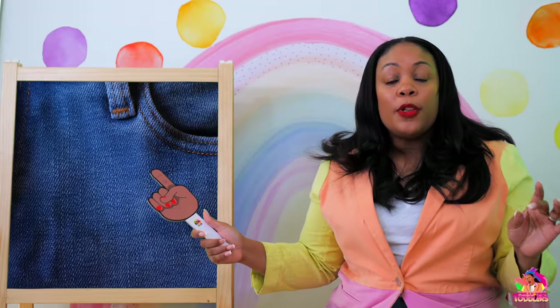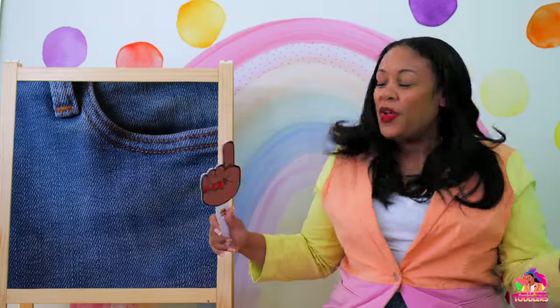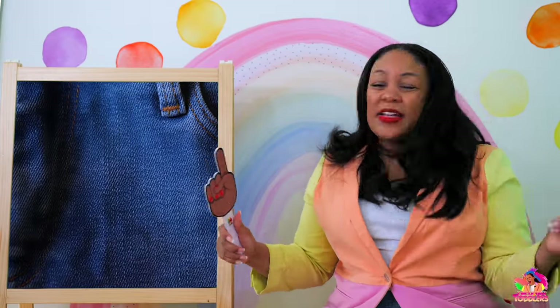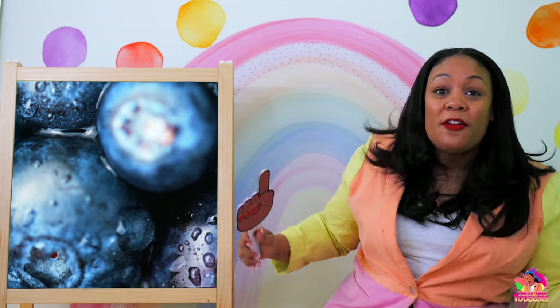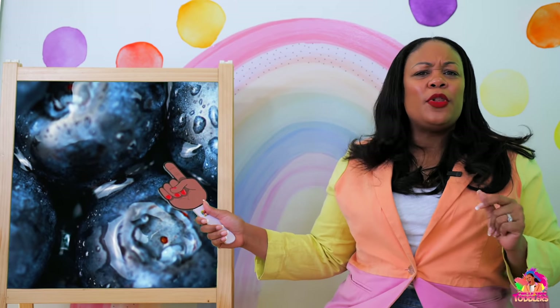Blue jeans! Blue jeans, blue jeans, blue, blue, blue. And again — blue jeans, blue jeans, blue, blue, blue. Mmm, yummy — blueberries! Blue blueberries, here we go — blue blueberries, blue blueberries, blue, blue, blue. One more time — blue blueberries, blue blueberries, blue, blue, blue.